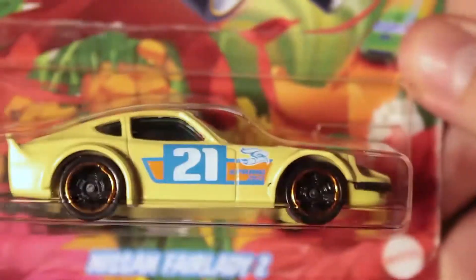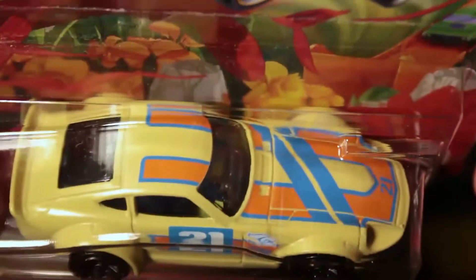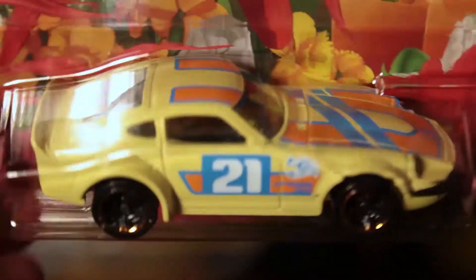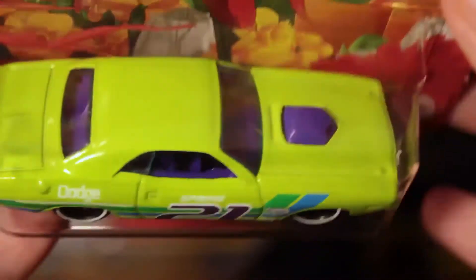This is an awesome one — the Nissan Fairlady Z. This looks obviously Z-ish, similar to Z Whiz in my opinion. It has a similar tampo look, a yellow color on the top part, orange and blue tampos with striping up top — very similar to the good old Z Whiz from the 70s and 80s.